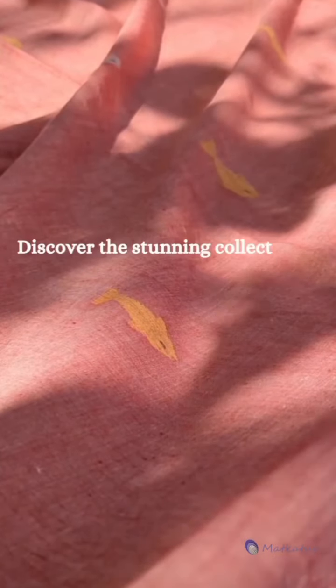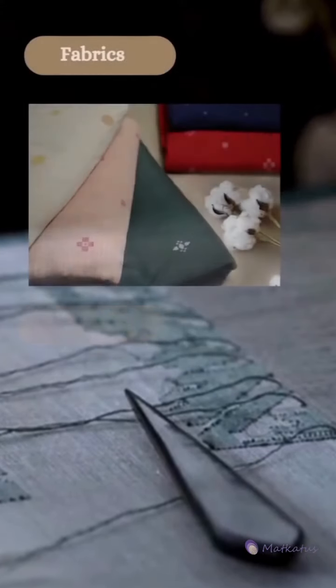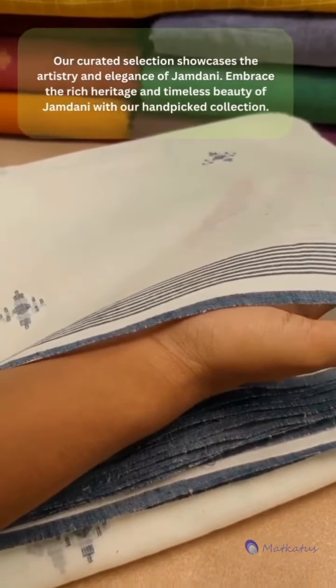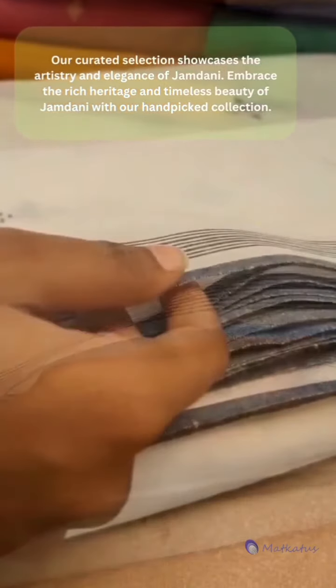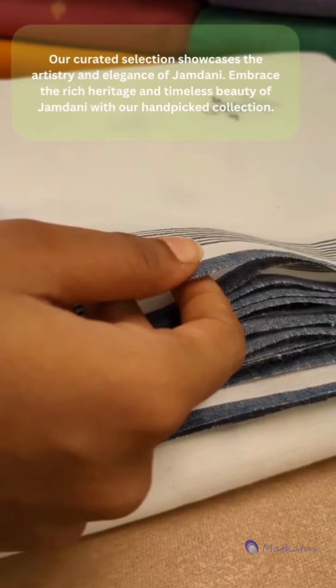Discover the stunning collection of Jamdani products available at Matkatoos — fabrics, saris, dupattas, and stoles. Our curated selection showcases the artistry and elegance of Jamdani. Embrace the rich heritage and timeless beauty of Jamdani with our hand-picked collection.